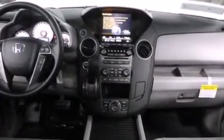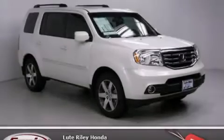The heated seats can warm you up in seconds, keeping you and your passengers comfortable the whole trip. This automobile won't last long at this price. Call and arrange a test drive now.